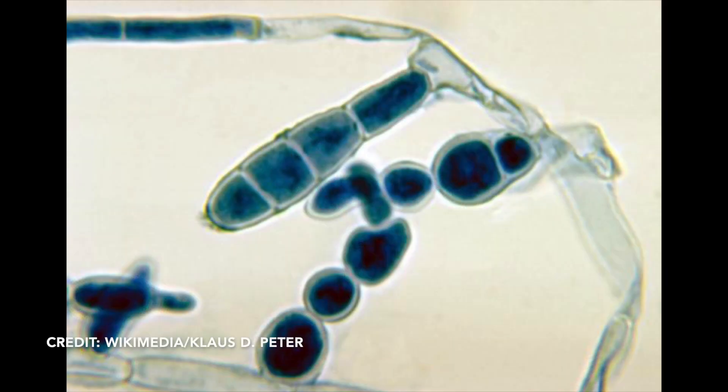Diagnosis of tinea is usually based on history and exam, but we can also scrape the skin and look at it under a microscope. This is typically what a fungus looks like — this kind of budding, growing out from the center. A fungal culture or a PCR test can be done, but you're really getting pretty far down the line on that. Usually in the office we just take a look at the kid, see what's been going on, see how long it's been there and how it's been growing, and make a diagnosis based on that.